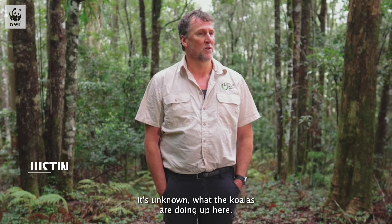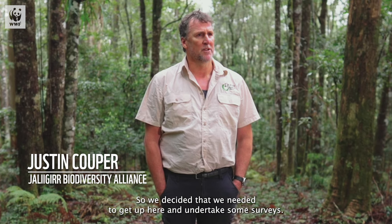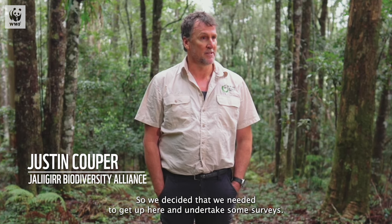It's unknown what the koalas are doing up here, so we decided that we needed to get up here and undertake some surveys.